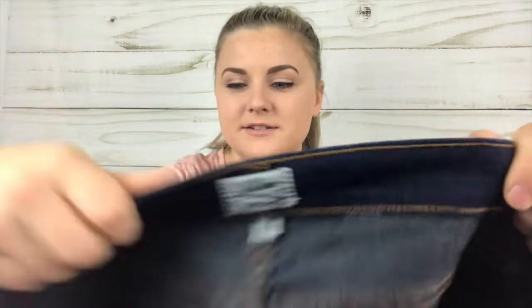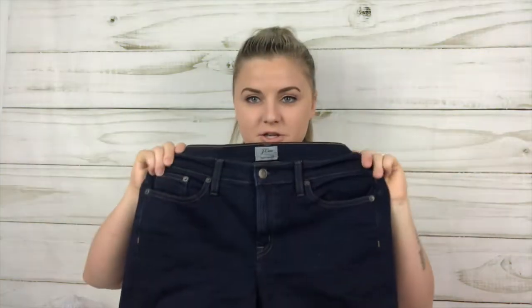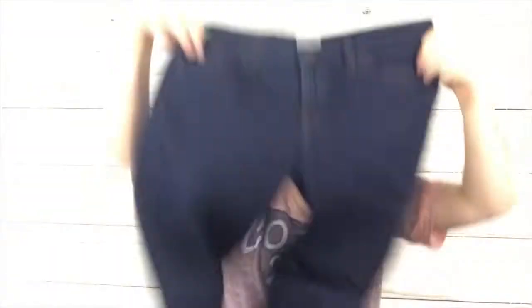Last pair of jeans — these are the J.Crew Toothpick size 29 jeans. I find lots of newer J.Crew there for sure. I did pay a little bit more for these, didn't get a super great deal but still a great deal. They are dark wash skinny jeans. Now I'm going to do the bags and try to do it fast.